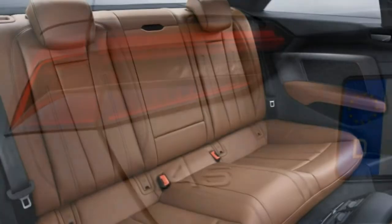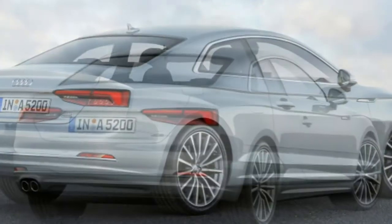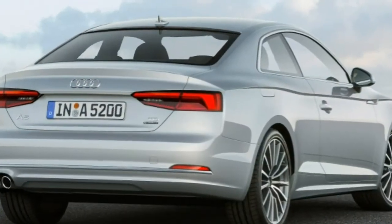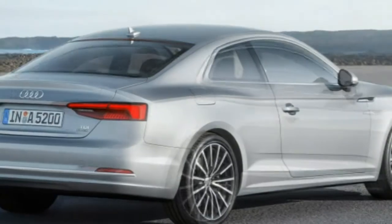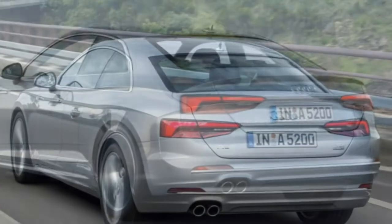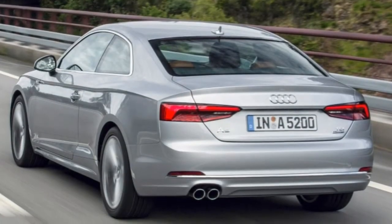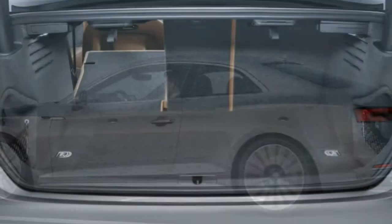The technology package adds adaptive headlights, a blind-spot monitor, a color trip computer screen, a navigation system, a rear-view camera, Audi's MMI infotainment system with a controller mounted on the center console, Google Maps and services, a Wi-Fi hotspot, and a 14-speaker Bang & Olufsen stereo with CD and DVD player.